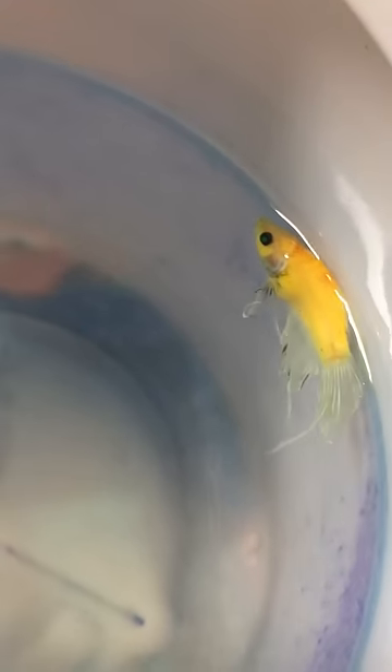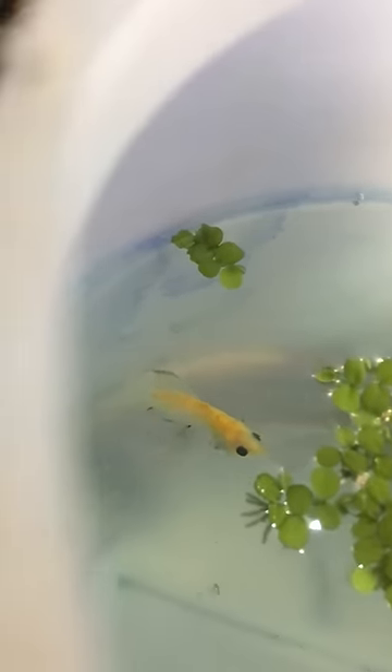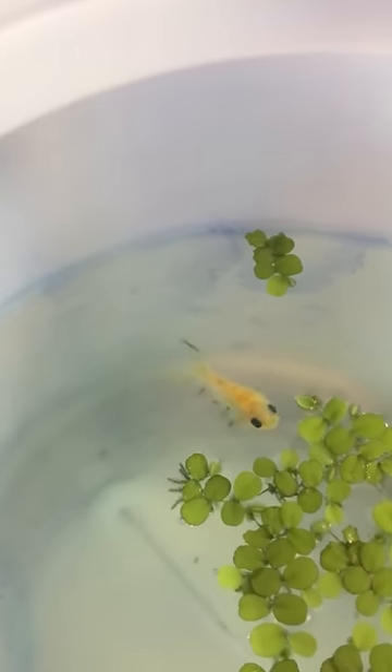The first sign of progress was when he stopped floating. As he got better, I noticed him moving around a lot more, and he would come up to the surface to greet me — hi buddy!